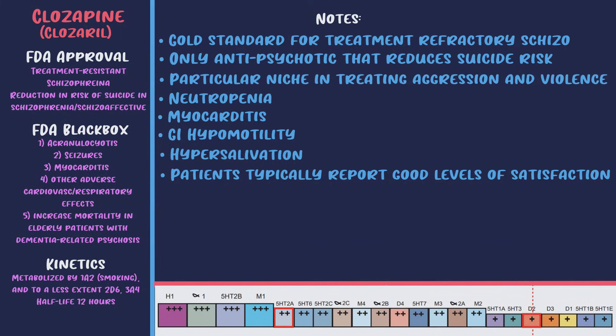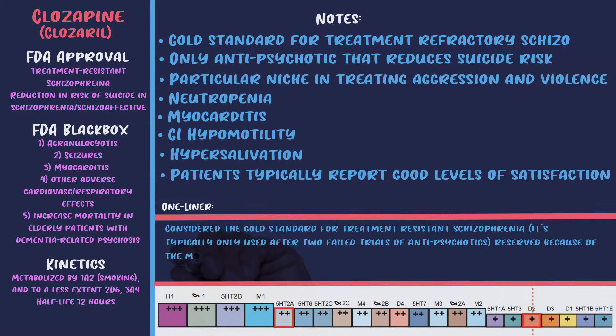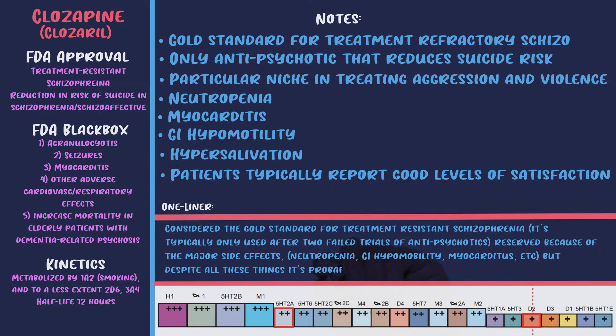Clozapine is wildly underutilized, but before prescribing it you need to assess whether the patient is appropriate: Will they be adherent? Can they understand the monitoring and blood tests, the adverse effects, and what to do if they experience them? Can they follow the strict monitoring guidelines and seek help if they experience adverse effects? The one-liner: clozapine is considered the gold standard when other medications don't work in schizophrenia; it's typically used after two failed antipsychotic trials because of major side effects — most notably neutropenia, GI hypomobility, and myocarditis — but despite all this, it's probably still underutilized.